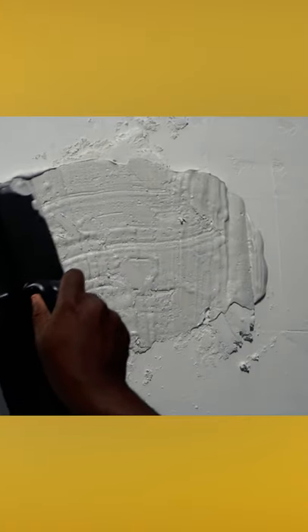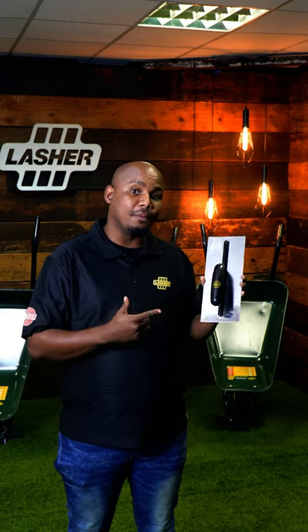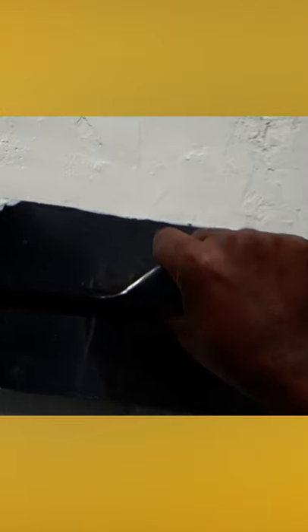The wicker plastering trowel helps you cover rough edges and uneven surfaces. It helps to create a clean surface either to paint or to apply wallpaper. Applying plaster with this wicker trowel makes the job quick and easy.